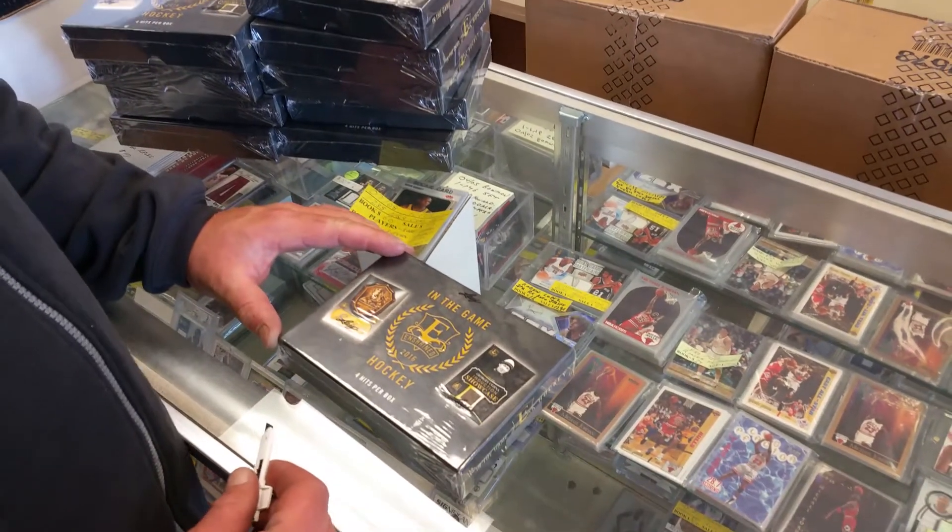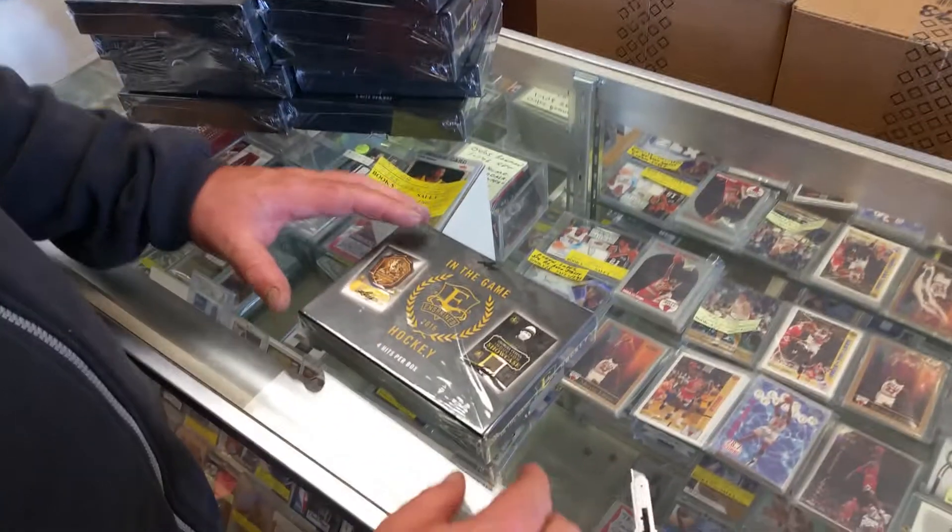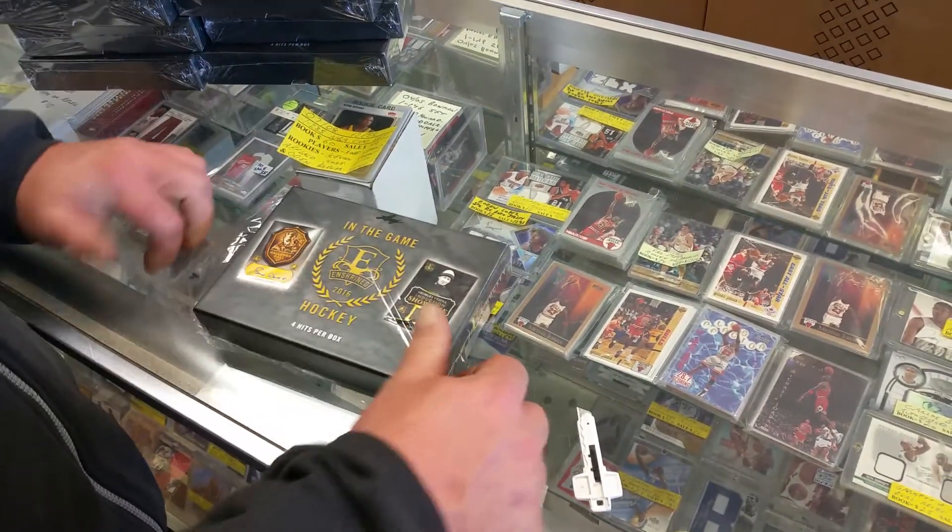Hey guys, we're Mike Stadium Sports Cards. We're breaking open our case of Leaf Enshrined Hockey from 2016. This is our first box, so we thought we'd share it with you.